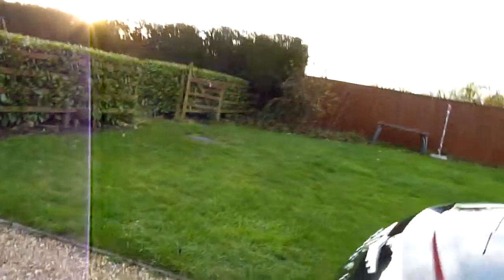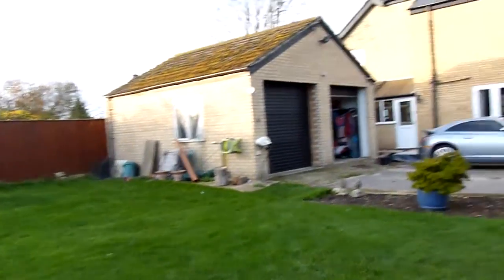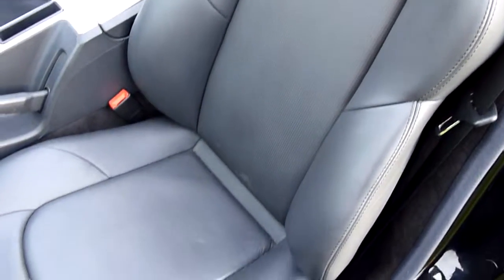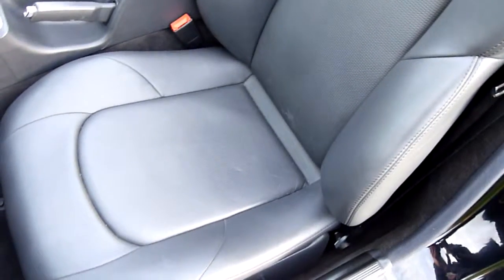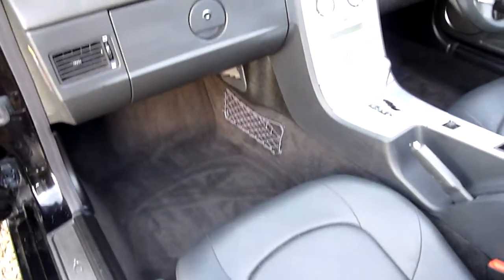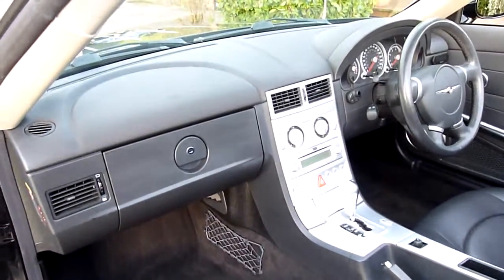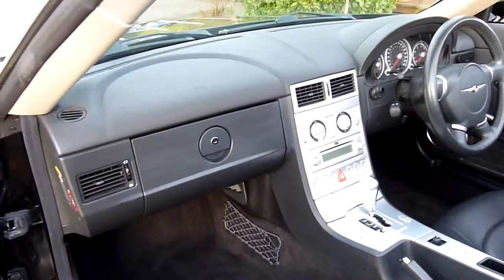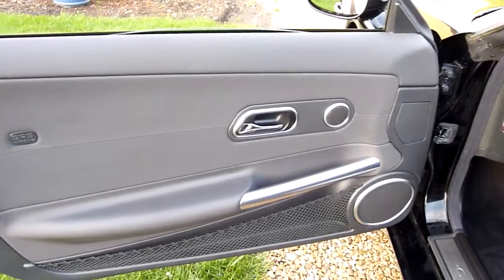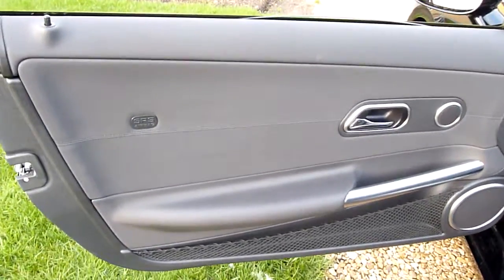Door card there nice and clean. I'll come round and have a look at the passenger side. Again, passenger seat spotless. I don't know what it is with Crossfires — people don't seem to take anybody out in them. The passenger seats always look like brand new. No marks or anything on the passenger door card either. Lovely.